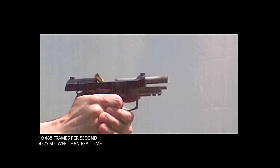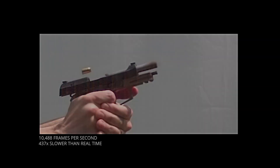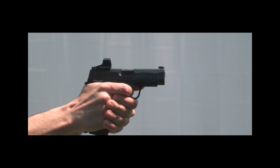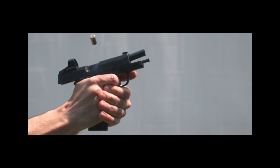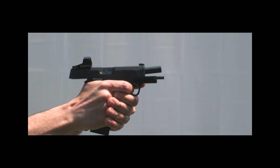If we crank up the frame rate any higher than that, the resolution gets too fuzzy to really tell what's going on. Back to our big question: does the bullet leave the barrel before the muzzle rises? Well, it depends on the gun. Let's start with a semi-auto. This is a 9mm SIG P365XL and here it is in slow motion.